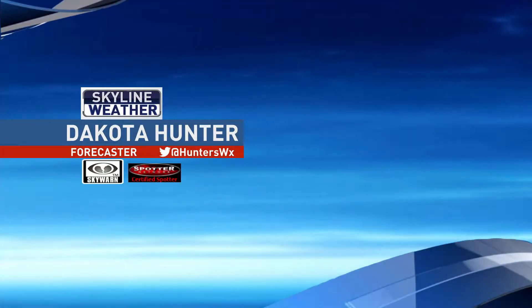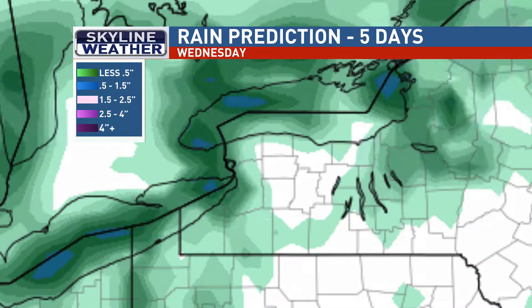Good morning, everybody. We had a couple of technical snafus with our weather equipment yesterday, and that's why we were unable to show the regular graphics. But we think we've got it all sorted out, so let's get right into it.